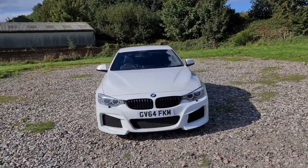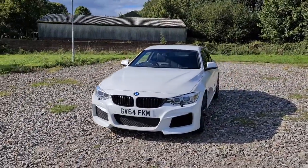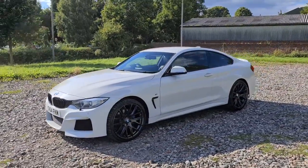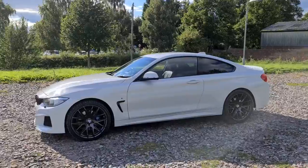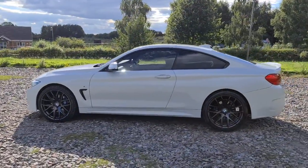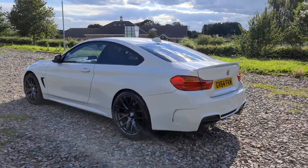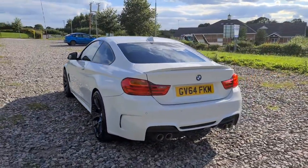64-plate BMW 535D X-Drive M Sport. You've got daytime running LED side lights, four completely unmarked, unscratched 20-inch alloys, privacy glass as well as the black trim around the windows, the sharp fin antenna, spoiler at the back, and quite an exhaustive sporty look to this vehicle.